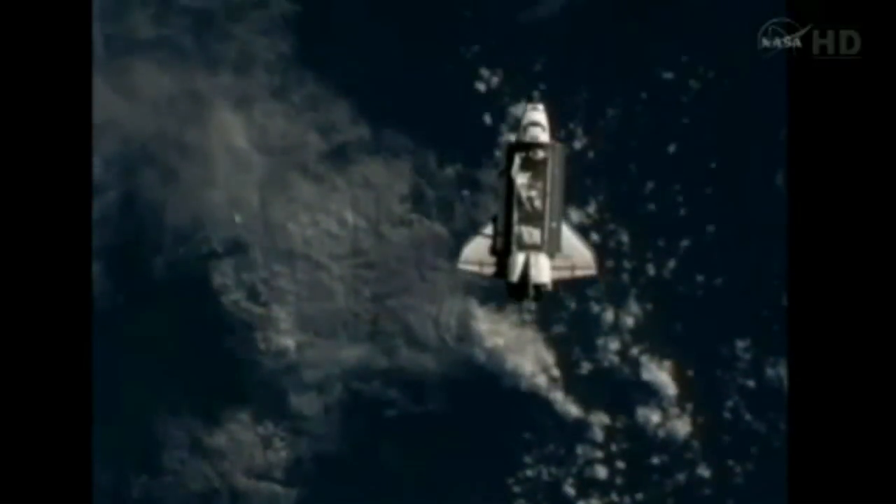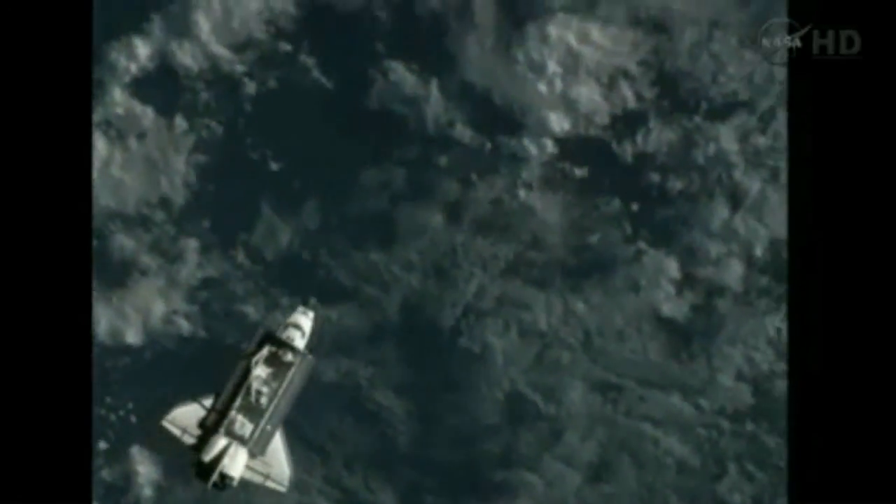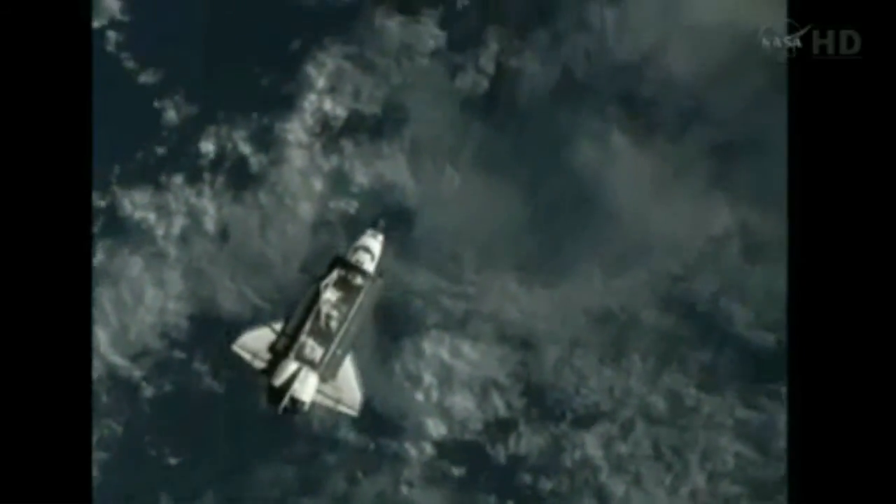We are now on board for this final mid-course correction burn. It'll be an 8-second burn of 1.9 feet per second, or about 1.3 miles per hour. Endeavour headed to the International Space Station for the 12th and final time.